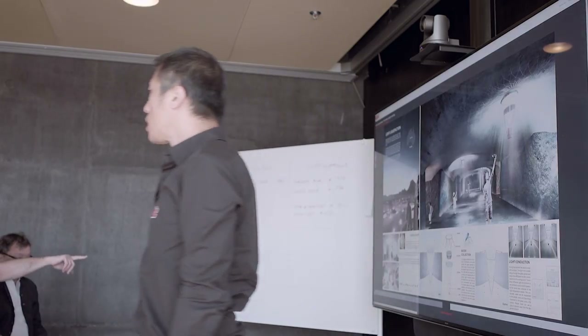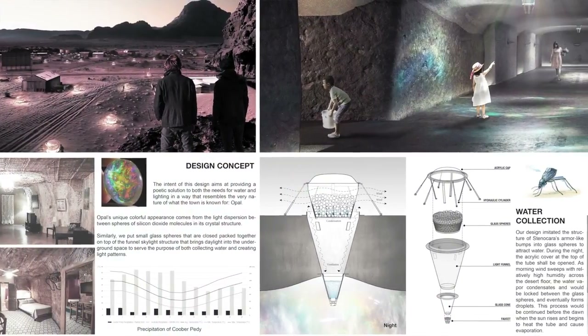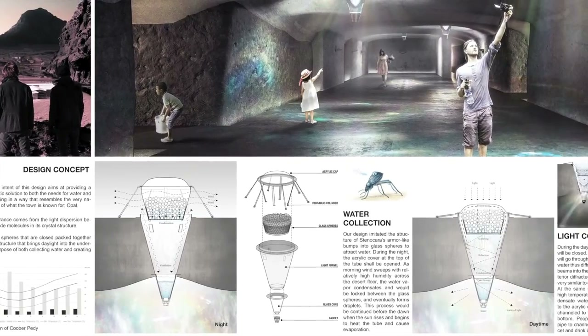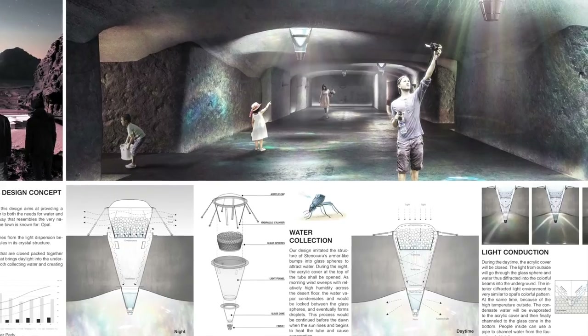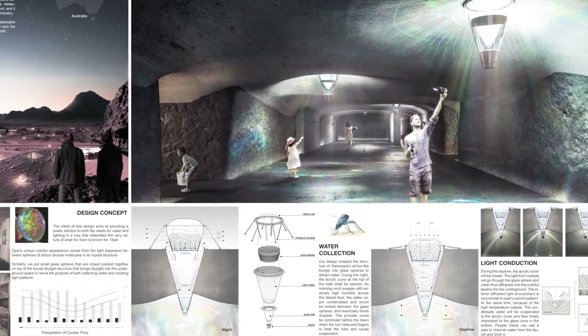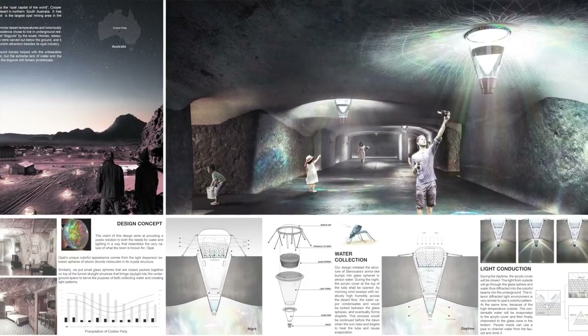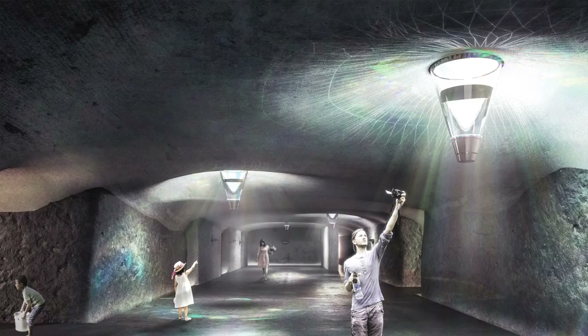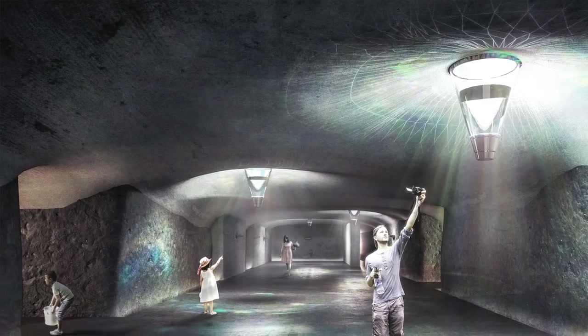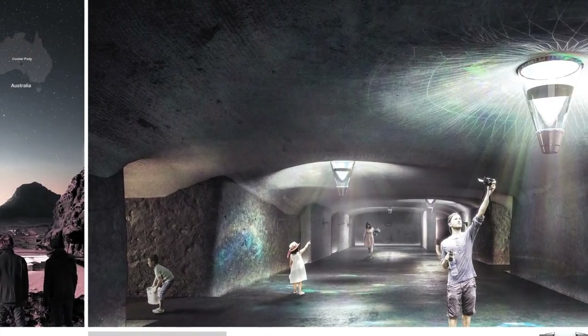This project is actually very simple. It's a funnel skylight, which is a device that sits outside on the ground, and as a cone goes into the ground. During the night, the acrylic cover opens, and the moist humidity is collected on top of it. Then it closes when the sun goes up, and provides light.